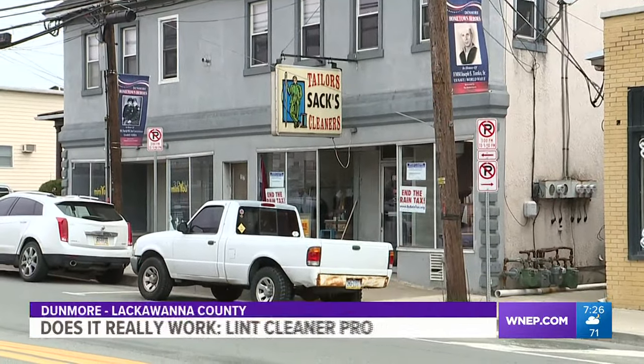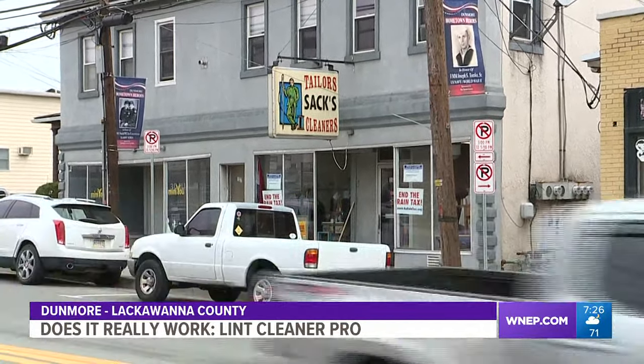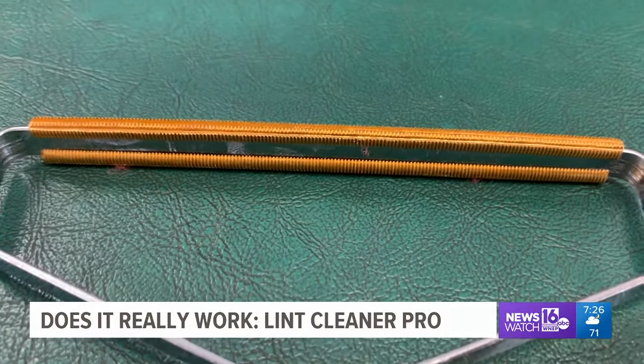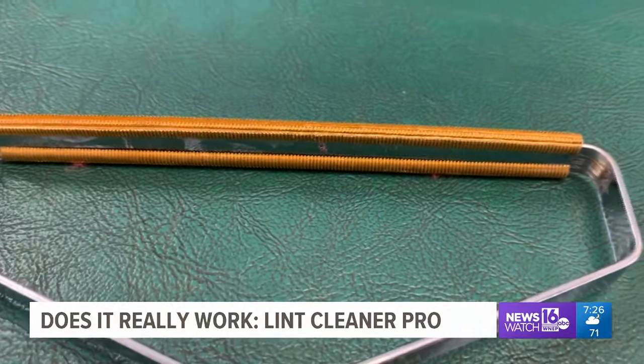To find out, we've come to the experts at Saks Tailor Shop Dry Cleaning in Dunmore. These guys see a lot of clothes in their worst shape. Can Lent Cleaner Pro really make them look new again?